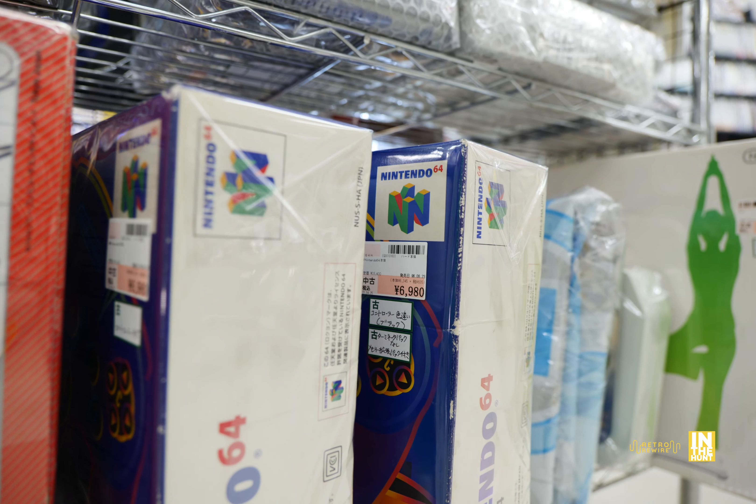Oh gosh, I always forget the name of that Fatal Frame — The Calling. Some more — a GameCube controller here for 2,780 yen. And look at this: 4,600 yen — they have two of these. I wonder if these are new-old-stock. If you're a collector of GameCube controllers, they've got a pair. Then we've got a GameCube here coming in at 9,800 yen.